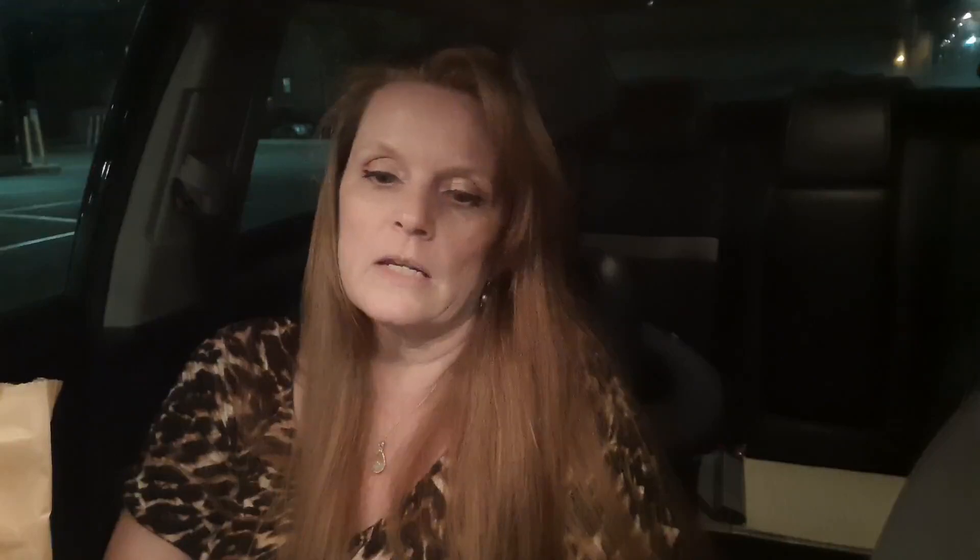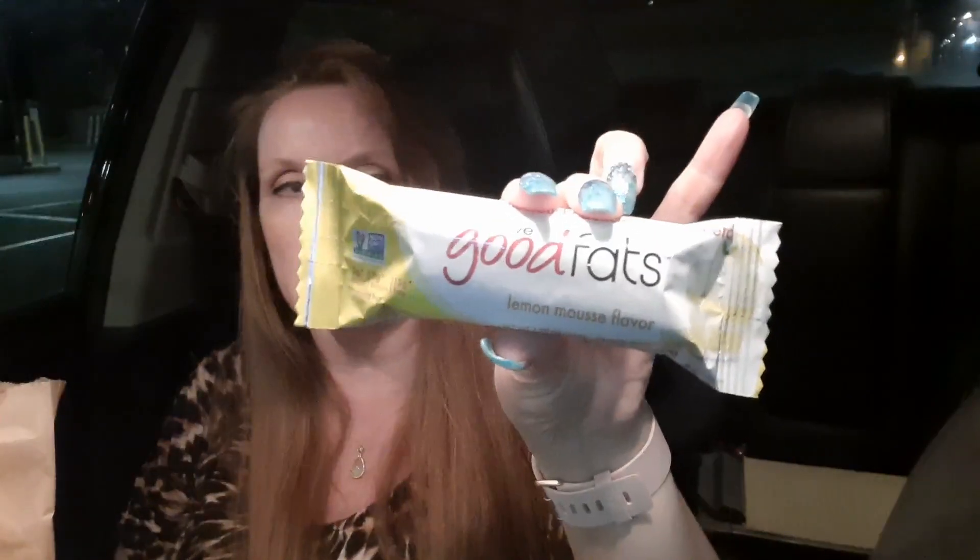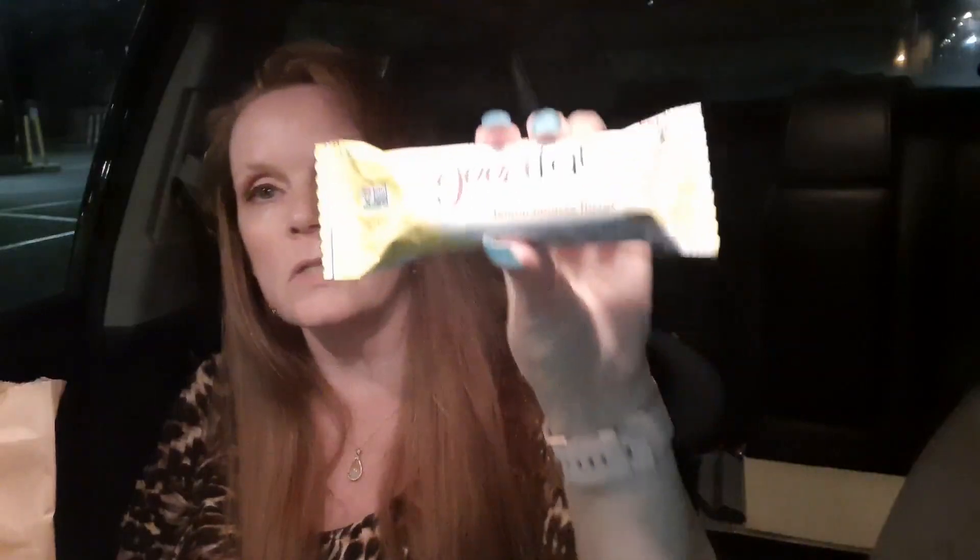I found a new bar that I've seen a couple people try — this is called Good Fats, and this one is lemon mousse flavor. We're gonna give these a try. This is 190 calories; total carbs is 14 and fiber is eight. I'm not sure how much sugar alcohol is in here, so they're not like the lowest bar but you could probably fit it into your day.